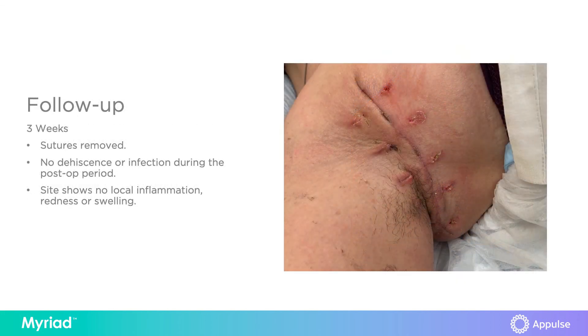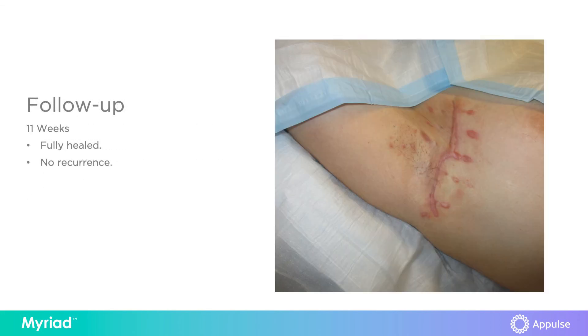At three weeks the patient was fully healed, sutures were removed, and she has good axillary function with no flexion contracture.